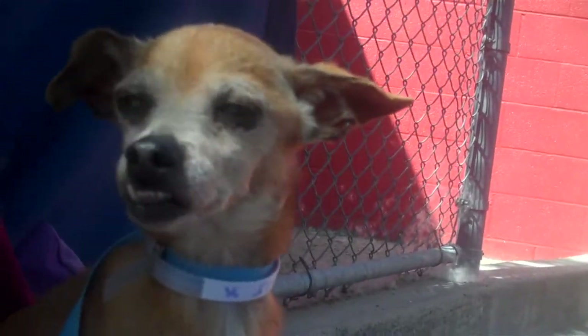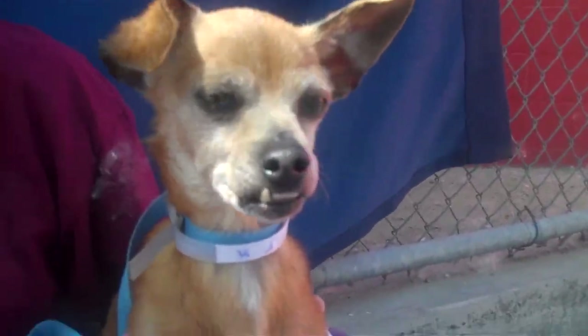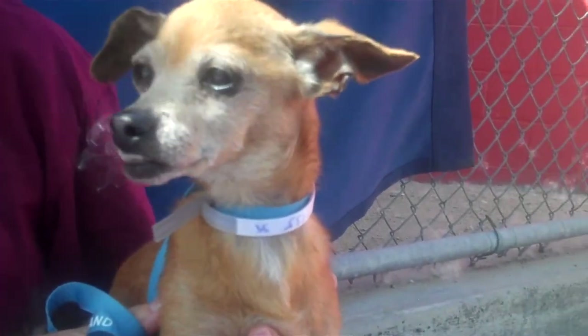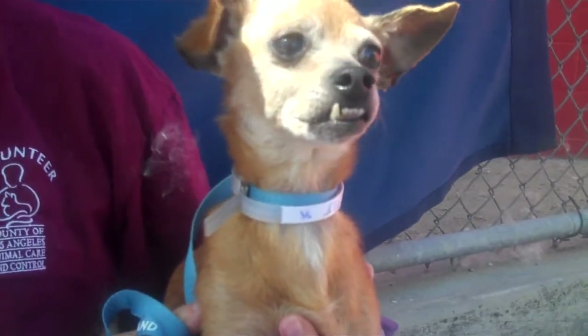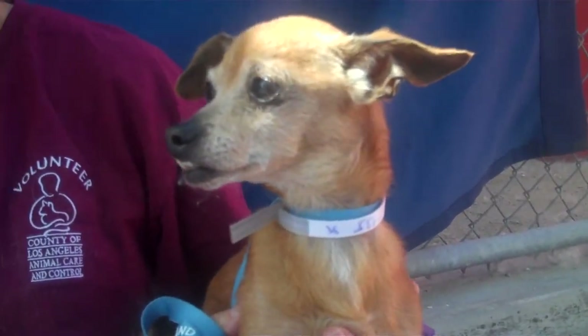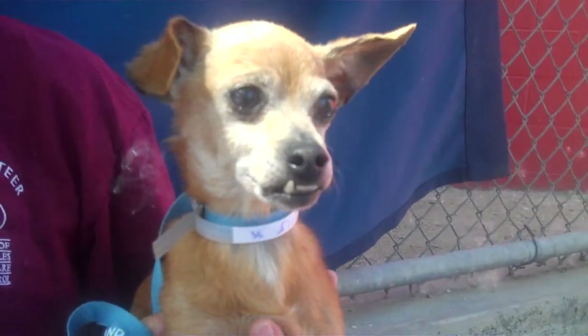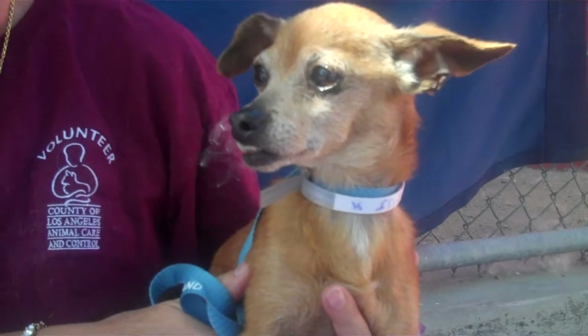She has this cute, adorable underbite. I opened this up with she's got a beautiful smile, but I think her smile makes her unique. She's the kind of dog that you look at and she makes you smile yourself — she's a smile initiator. She's a really sweet girl. We'd love for you to come meet her, hold her, fall in love with her. You might be falling in love with her right now as you're watching her.